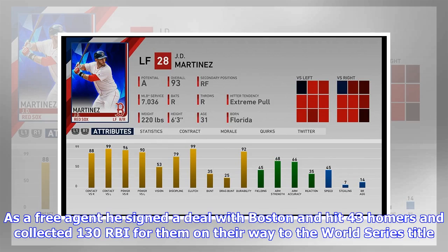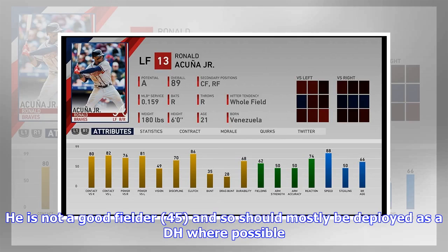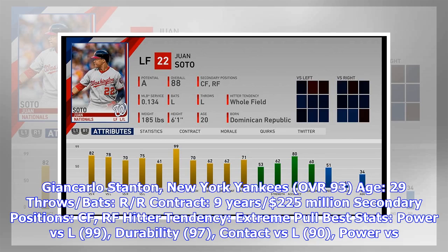In The Show 19, Martinez is a superb hitter with strong contact (88/99) and power (96/90) against righties and lefties, and is also very good in the clutch (99). He's not a good fielder (45) and should mostly be deployed as a DH where possible.